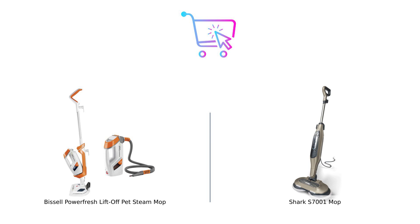Remember, folks, buy smart and may your floors always be spotless. Don't forget to like, subscribe, and leave a comment about which product you prefer and why. Also, check out the product links in the description.